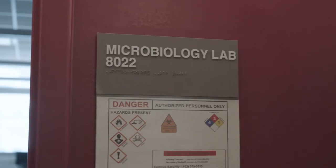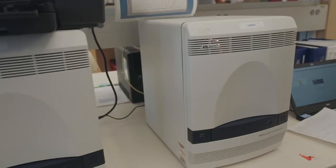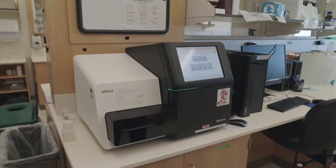Once a specimen has been extracted, we bring that extractant down here and put them on these instruments to detect whether the genetic material for coronavirus is present or not.